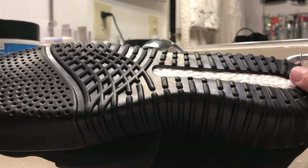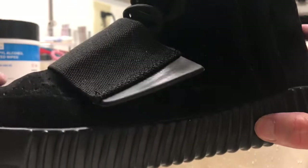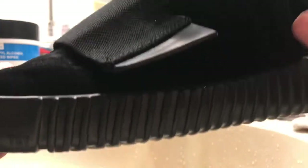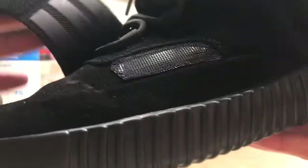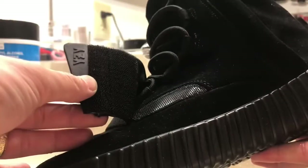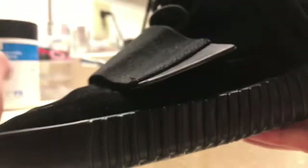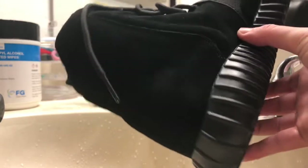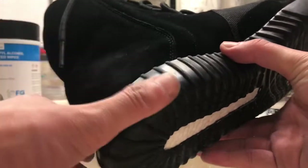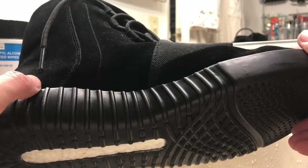Yeah I bought these shoes man, it's amazing. Let me show you the Adidas Yeezy — it's like the version 1 high top, came out in 2015. It's just amazing man, it's like wow. You never expect what you're gonna get with these shoes.